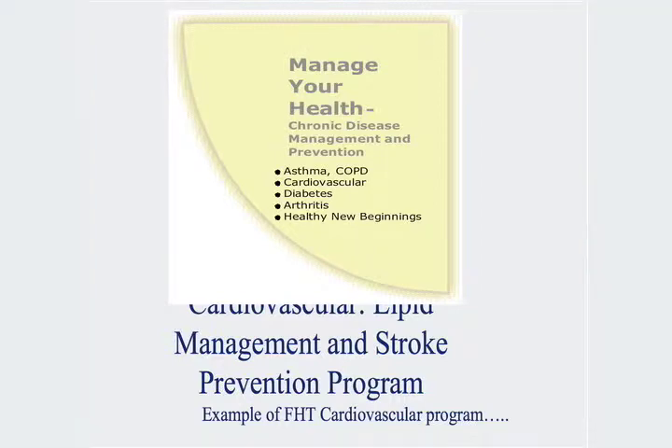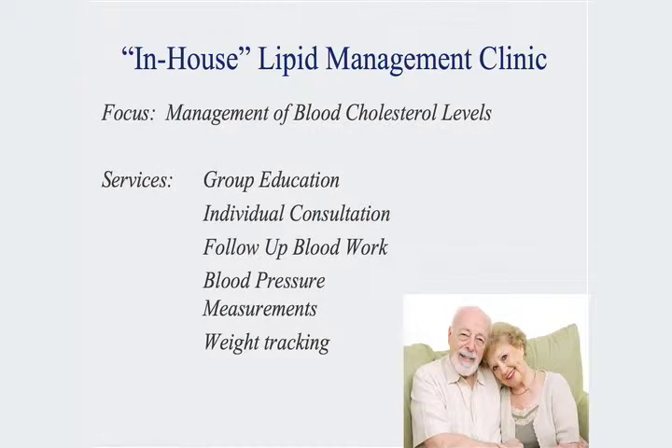I'm going to spend just a few minutes talking about our cardiovascular and lipid management program, our stroke prevention program, just as an example of one of our sections under It's Your Health, to give you an idea of what we've done for cardiovascular disease.